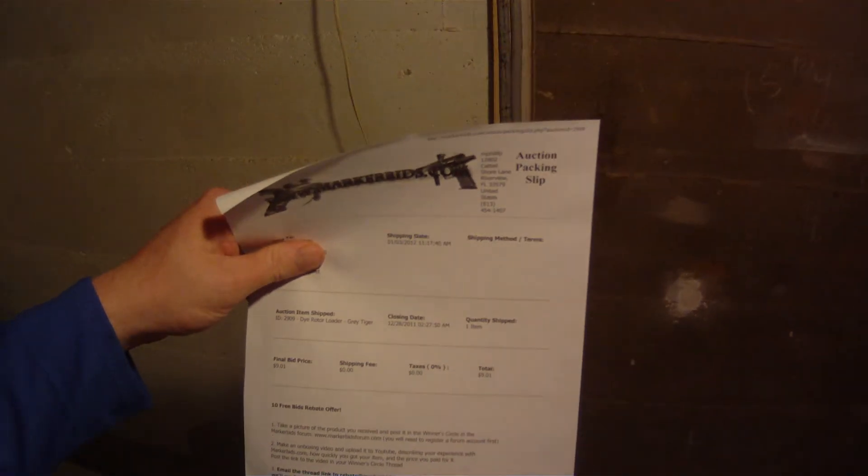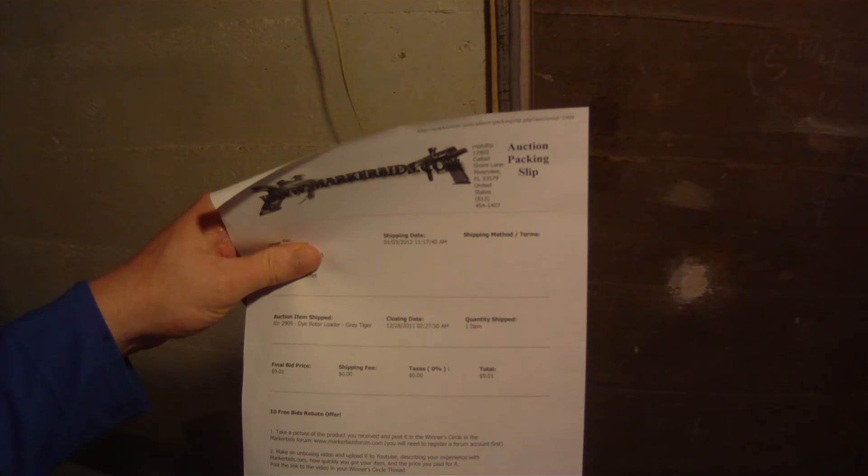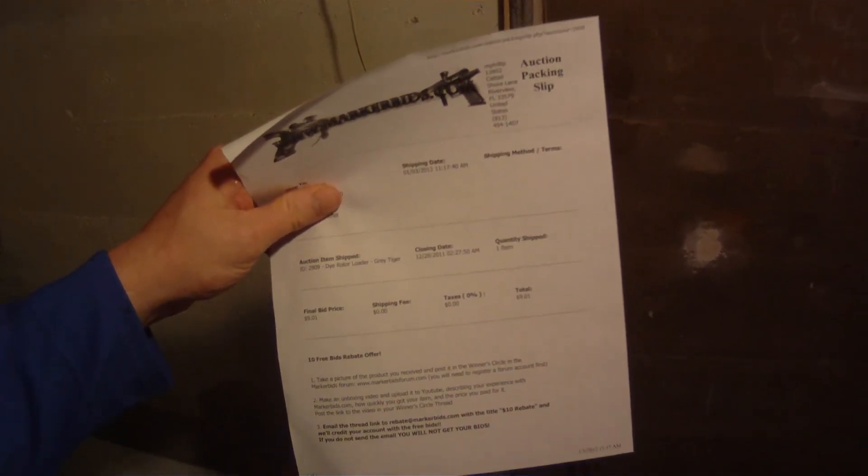The closing date for this auction was December the 28th and it shipped out on January the 3rd. I won this for a final bid price of $9.01. I'm not sure how many bids I used on it, but I don't think it was a whole lot.